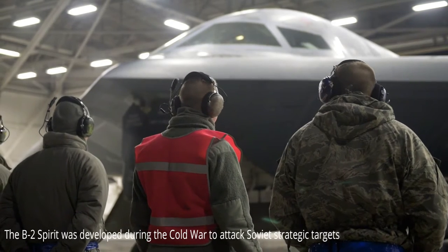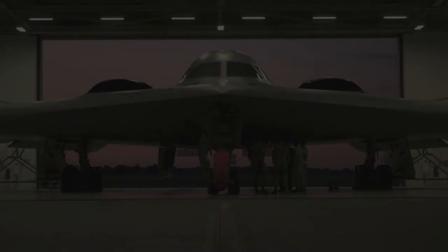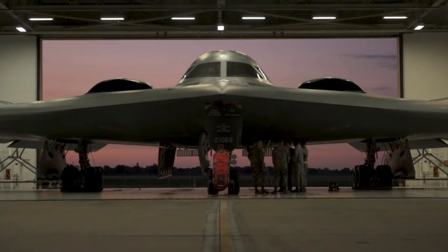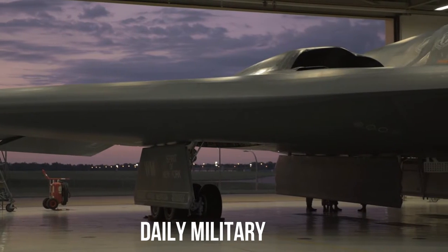The black, bat-like B-2A Spirit is the silver bullet of US policy, reserved for use against targets of the highest priority. The B-2 is the costliest warplane ever built, around $900 million per copy, is difficult to maintain and is prone to trouble with the coating that provides much of its stealth.